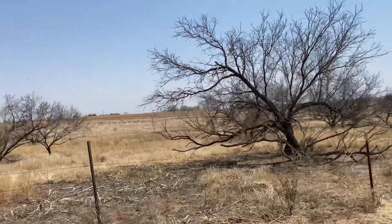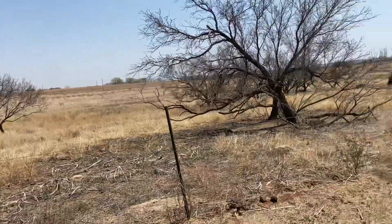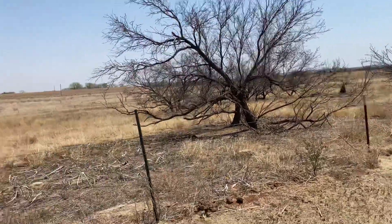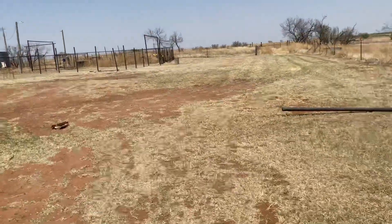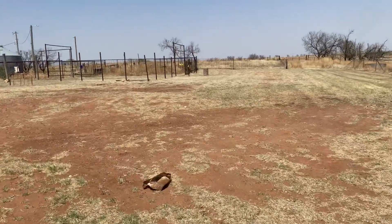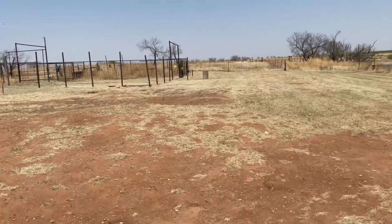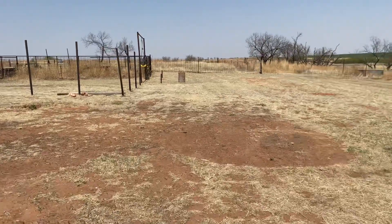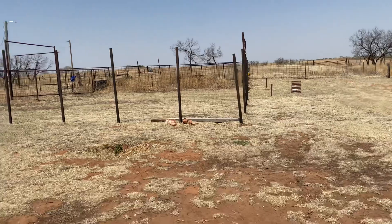Hey guys, Kelly Ruppeteau here with United Country Exploration Realty. I am at one of my new listings. It is south of Carter two miles, and then back west just a little bit. I have Google and Apple pins if you need those. The address also does map, and it is a little windy, so I apologize for the noise. I just wanted to show everybody what we've got going on here.